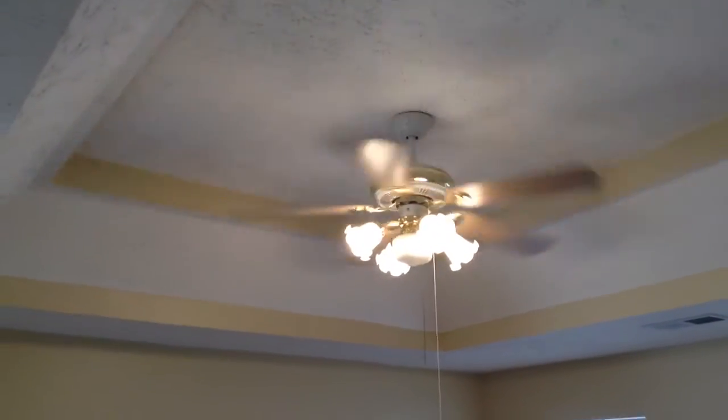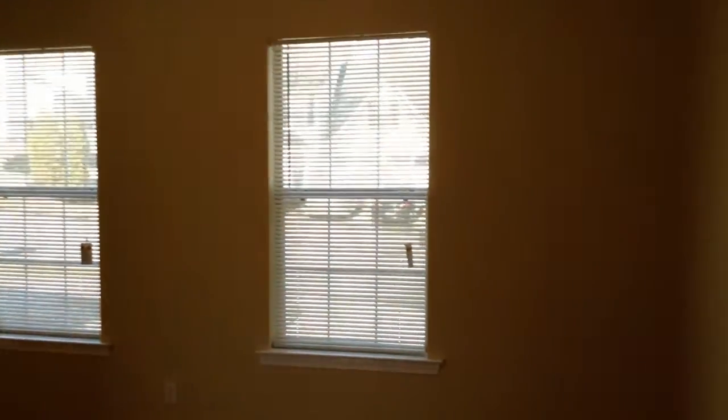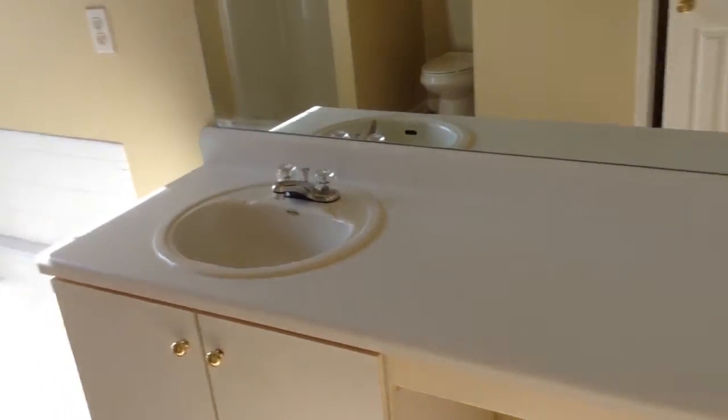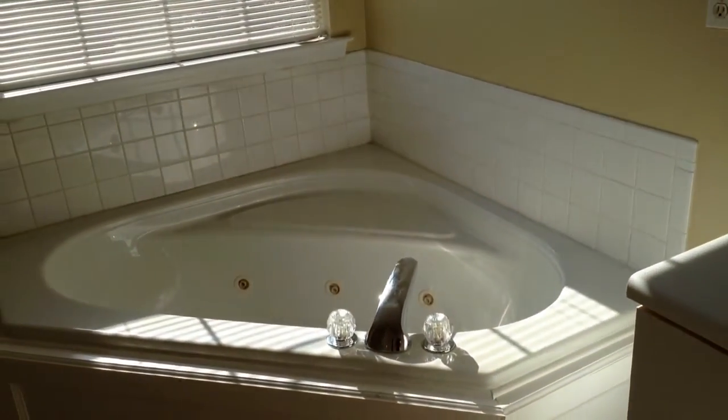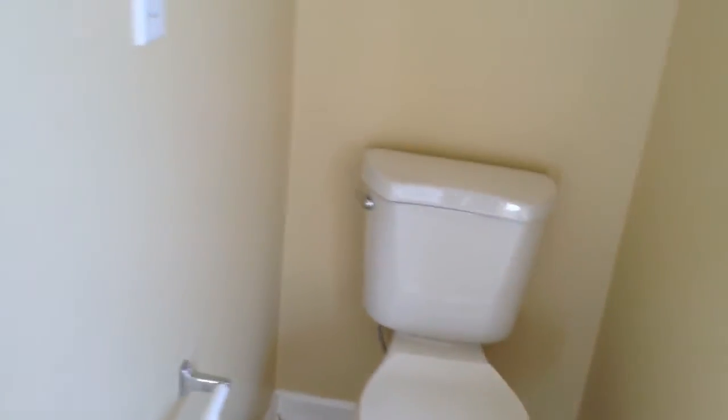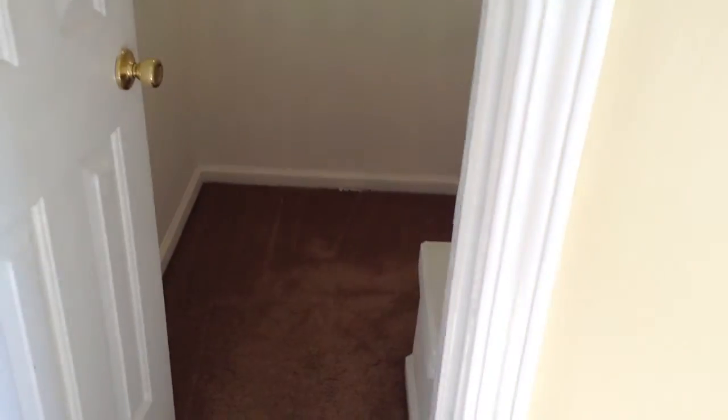Here is the master bedroom. This master bedroom features a beautiful tray ceiling, plenty of natural light, and a really large space. It also has a master suite with a garden tub, separate shower area, really high ceilings, an area for the commode, and a walk-in closet.